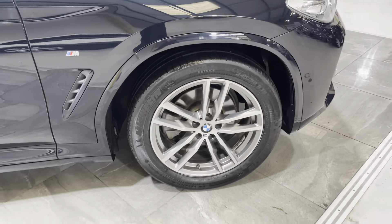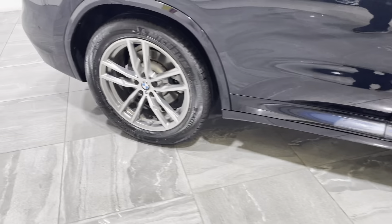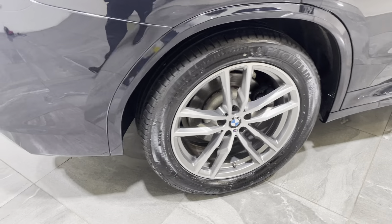Moving on to the wheels — the driver's front wheel has no curb marks and is fitted with a really good tyre. The driver's rear wheel is exactly the same: no curb marks or scuffs, and also fitted with a really good tyre.